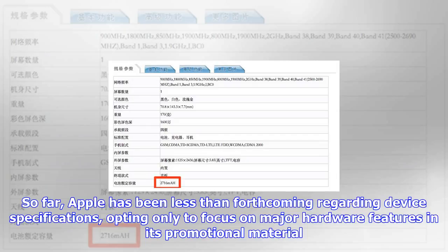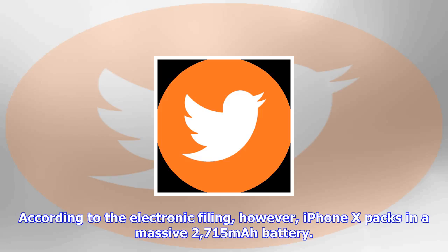According to the electronic filing, iPhone X packs in a massive 2715 mAh battery. By comparison, the iPhone 8 Plus carries a 2691 mAh cell, while the smaller iPhone 8 makes do with a 1821 mAh unit.